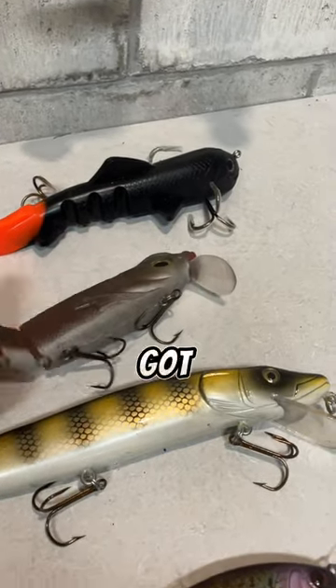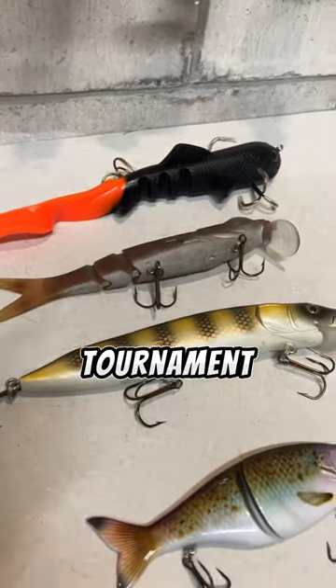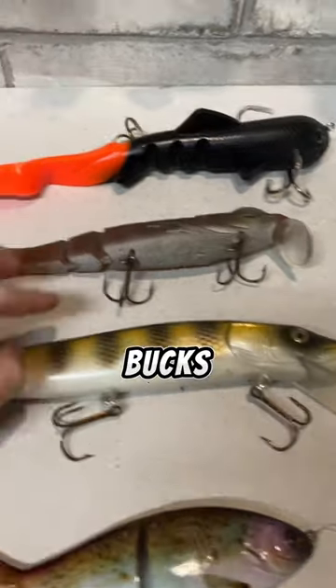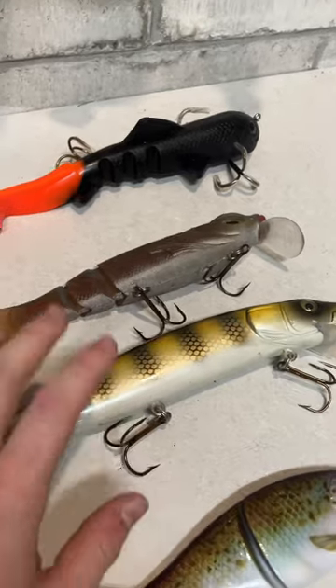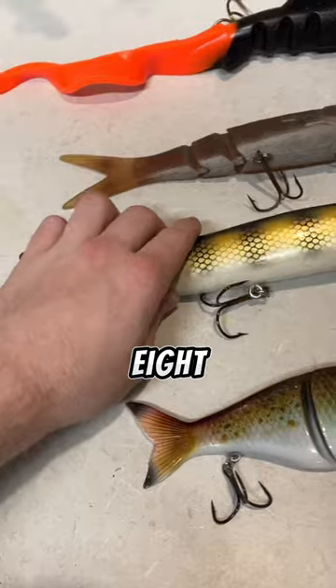So these next two baits, I got these from Capital City Muskies. As you guys saw, I did their tournament in the summer. We stopped by and I think we got these for $8 each. They had a crazy deal, so thank you Capital City Muskies so much for this stuff. These baits are amazing — $8, really good deal.